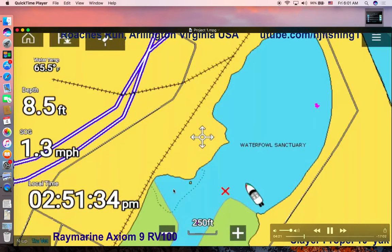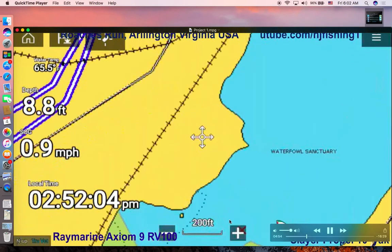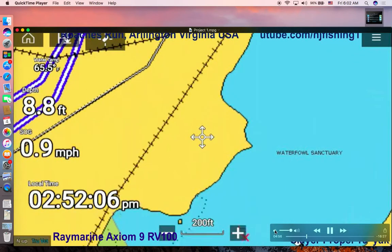My speed is 0.9 mile per hour. Here's my kayak — there is my Slayer Propel 10-foot kayak. It's a pedal drive, so it's very nice. I have hands free to fish because I use my feet to kick the pedal and the boat moves forward. It's pretty stable. I can pedal against the wind at 2.3 to 3.3 miles per hour — depending on how strong you are, you can pedal it really fast.